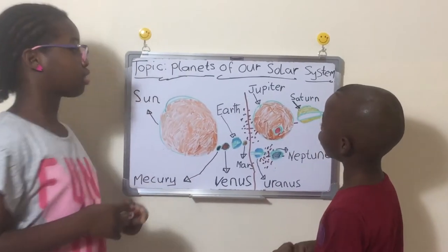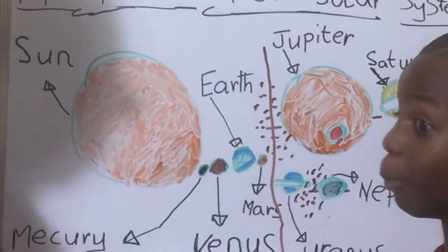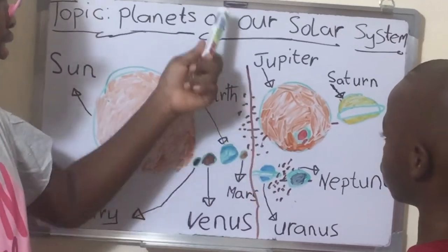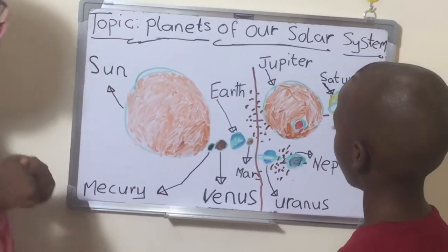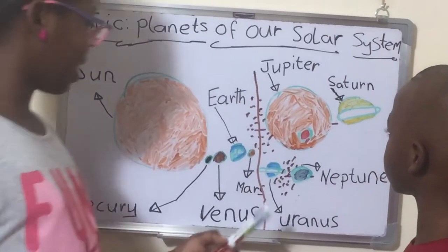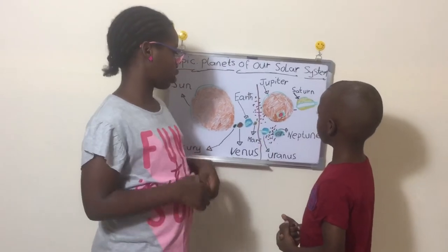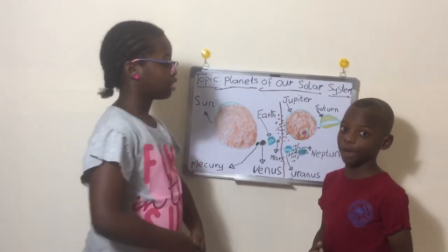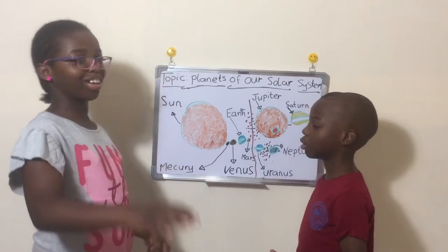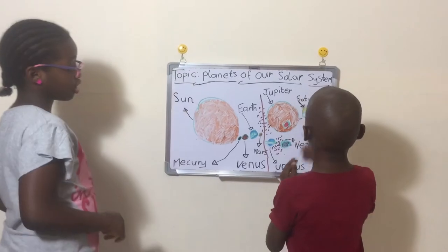Did you know that Jupiter has been protecting Earth from most asteroids? There is an asteroid belt in the middle, between Mars and Jupiter, separating the two. And between Neptune and Uranus there is the Kuiper Belt, and the biggest thing in the Kuiper Belt is Pluto — but we are not talking about Pluto. Then we go to Saturn.